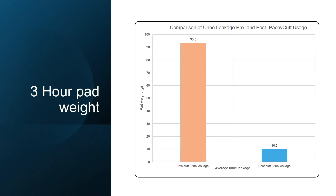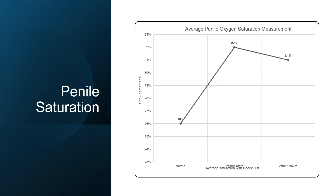Here you can see the overall three-hour pad weight data, showing a statistically significant decrease once the PaceyCuff was applied. Furthermore, when we examined penile oxygen saturations, there was no decrease in penile head O2 saturations both immediately and after three hours of use.